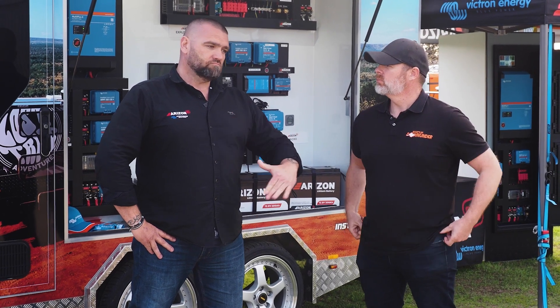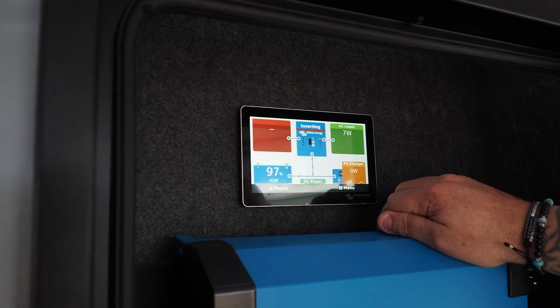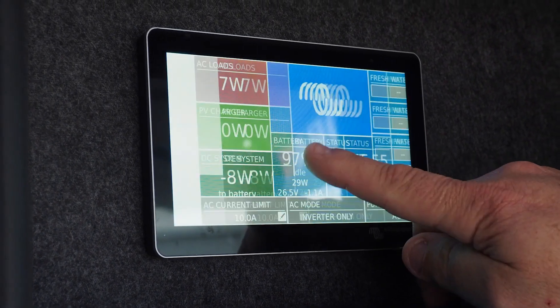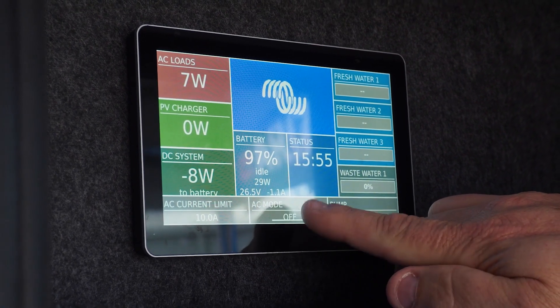Solutions range from basically entry level right up to customers that want to go fully off-grid for longer periods of time. Most of their customers want to run air cons, induction cooktops, and all of those things all the time — and Arizon can provide a solution for that.